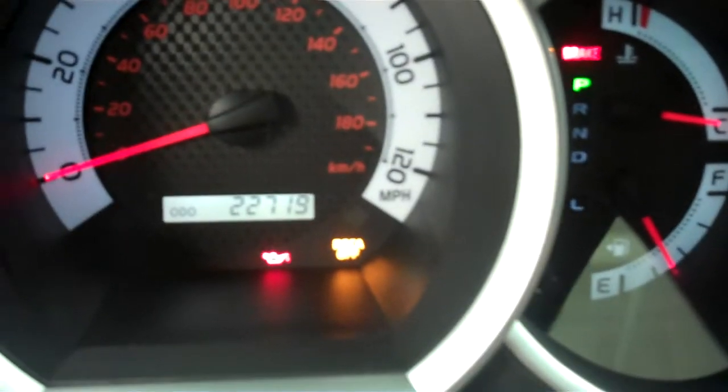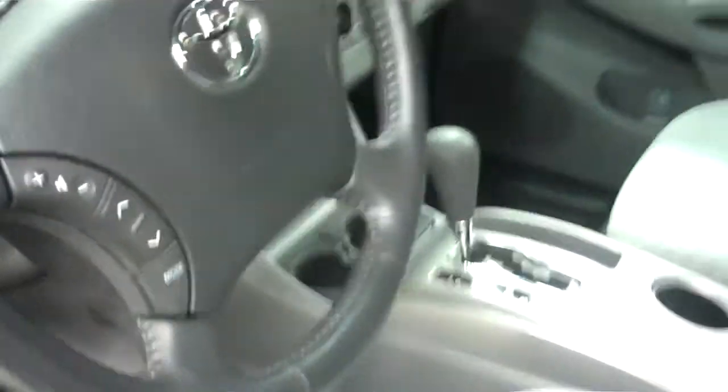Very clean front dash — 22,719 miles on the odometer. This vehicle does have factory warranty, and at 23,600 miles it is eligible for a 100,000 mile warranty here at Lenz Truck Center as well.